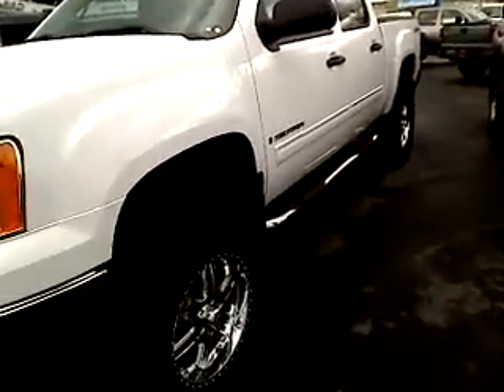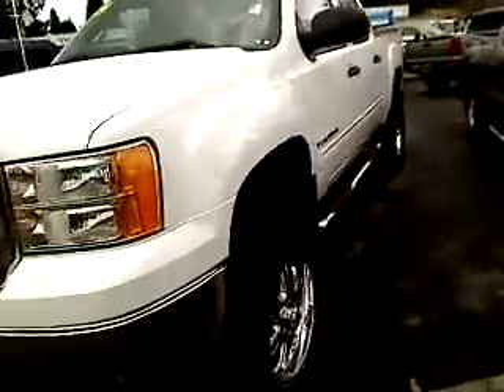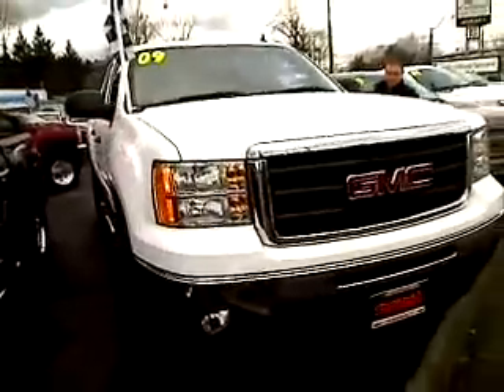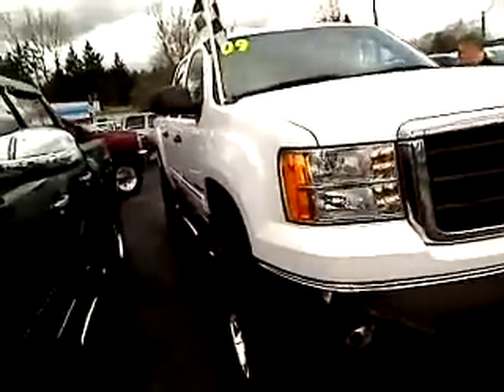Look at those rims and tires — absolutely gorgeous, brand spanking new. I'm going to take you right down the side of this bad boy, show you the rear, and then the interior. Full-size four doors.